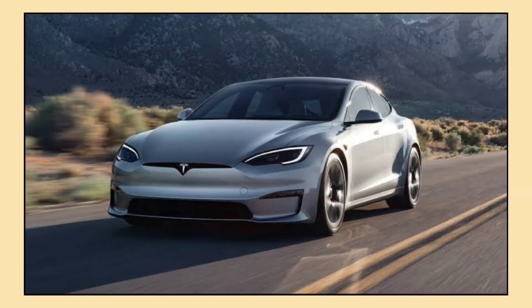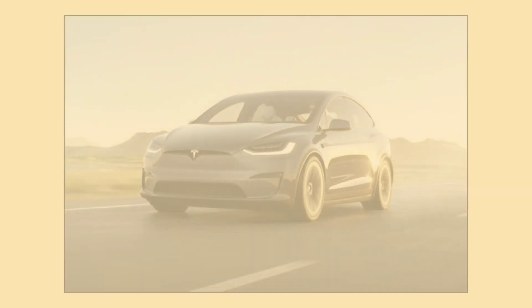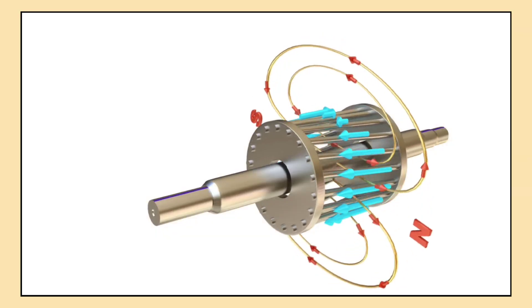The Tesla Model S and Model X use induction motors in their rear axles, allowing for high performance and greater range at higher speeds.